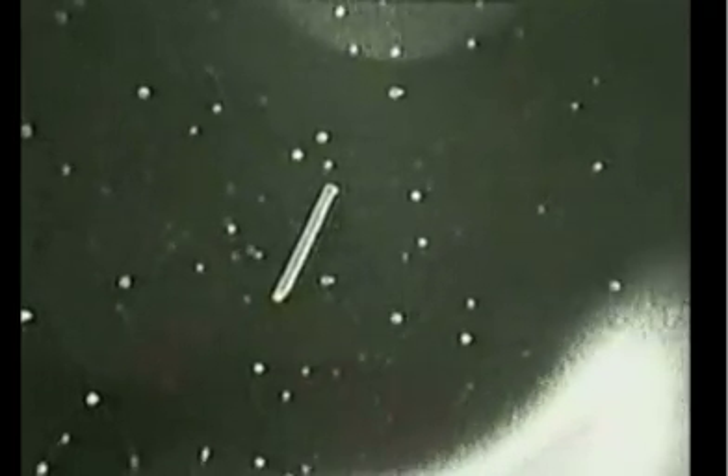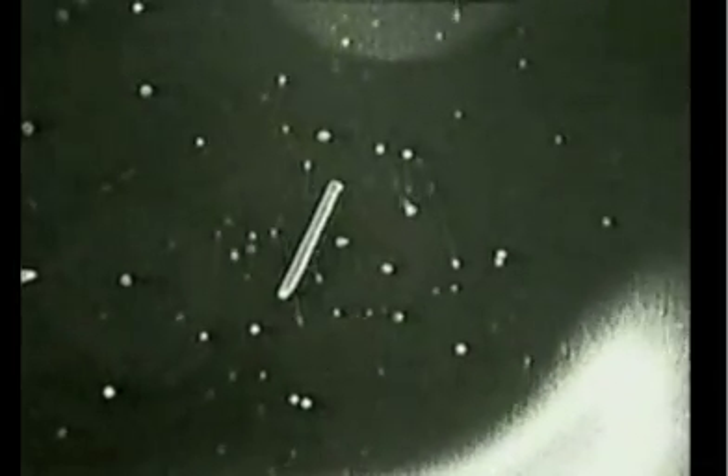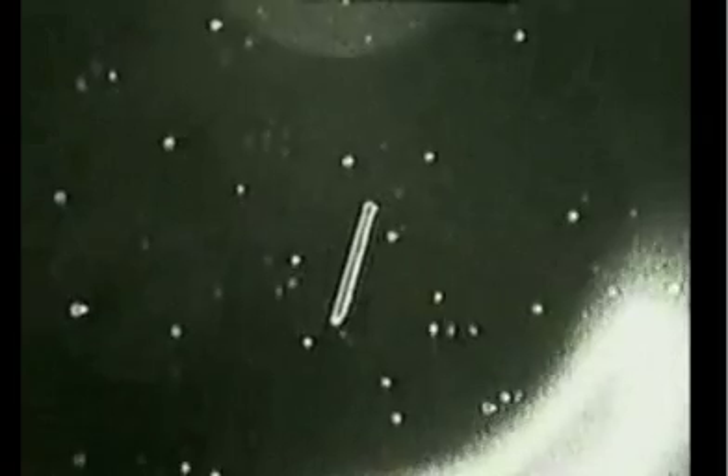This view is showing the satellite again, just moving into sunrise. Columbia and the satellite are now 81 nautical miles apart.